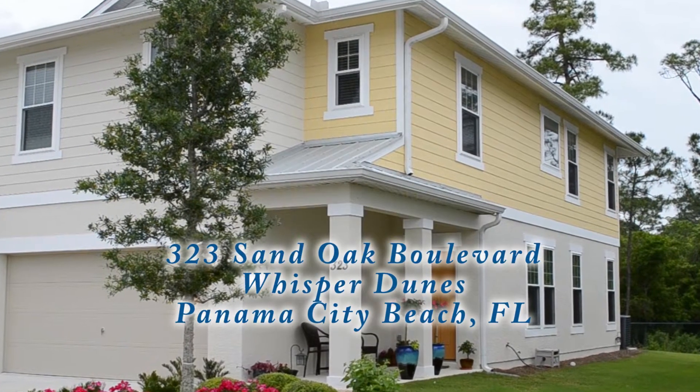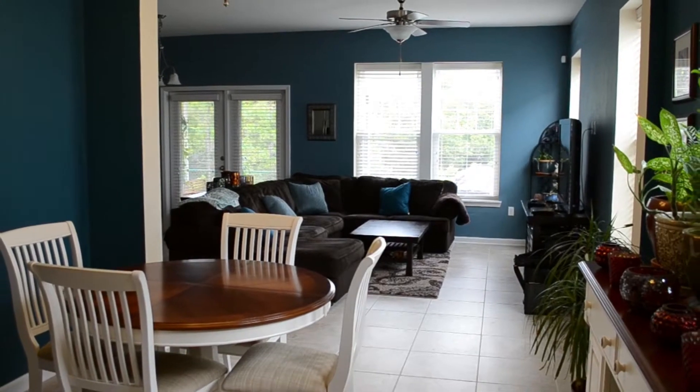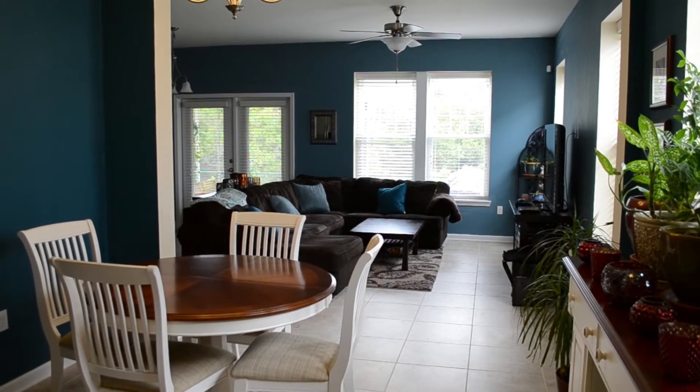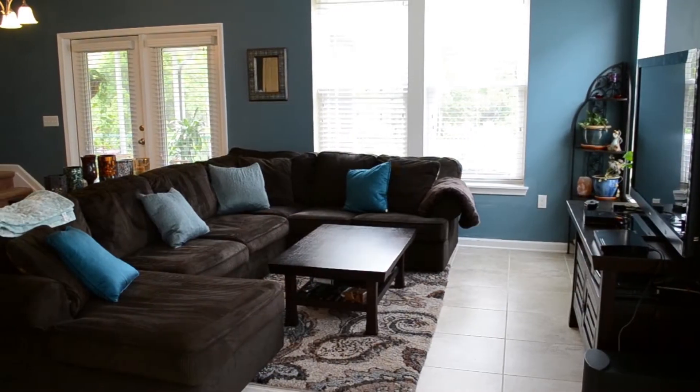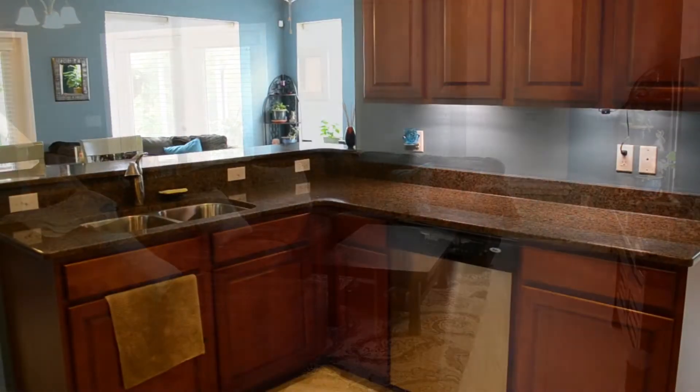Check out this townhome built in 2011 with three bedrooms and two and a half baths, built with over $19,000 worth of upgrades. Located just four miles west of Pier Park in Whisper Dunes, this end unit features an open floor plan.